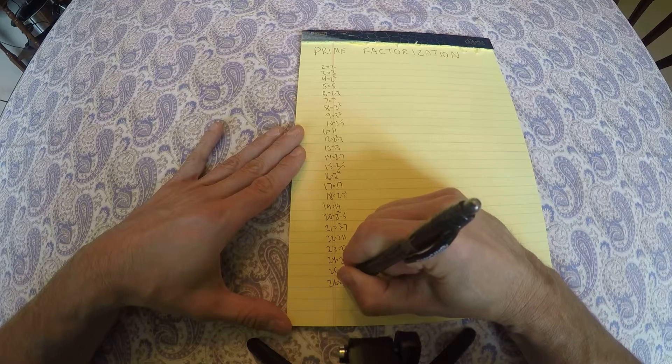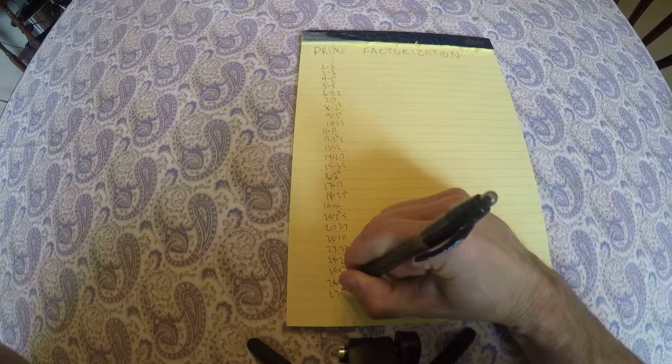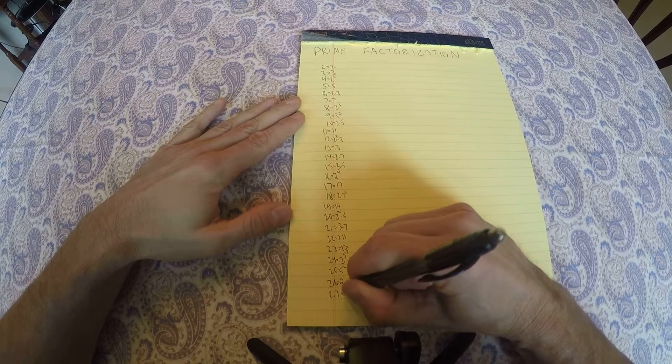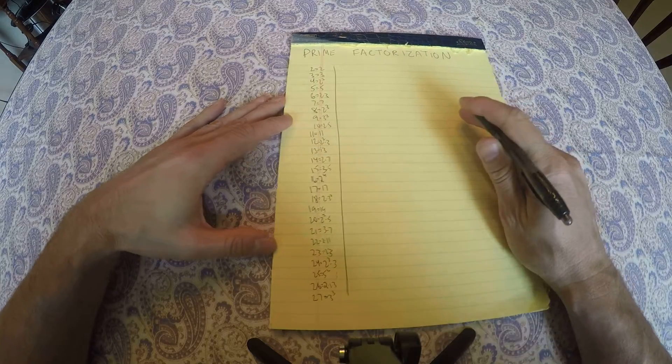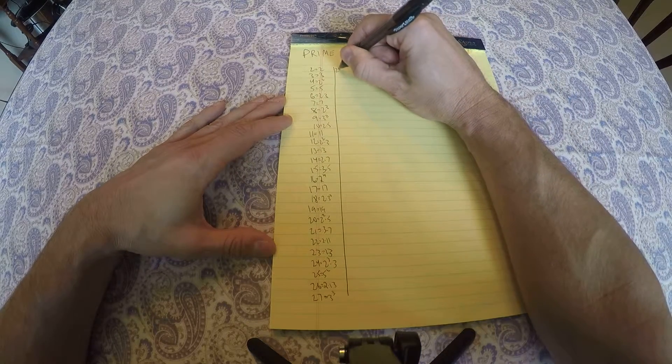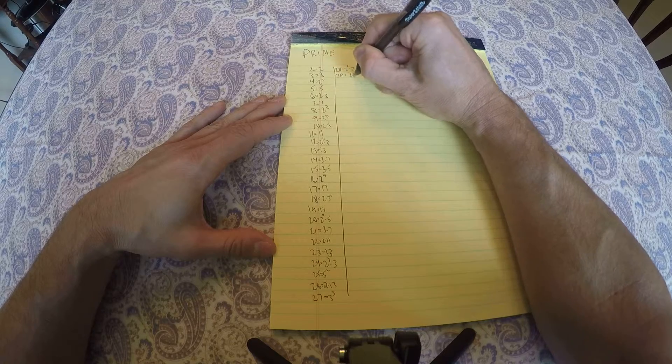26 is 2 times 13. 27 is 3 cubed. Okay, let's see. 28 is 2 squared times 7, 29 is prime.